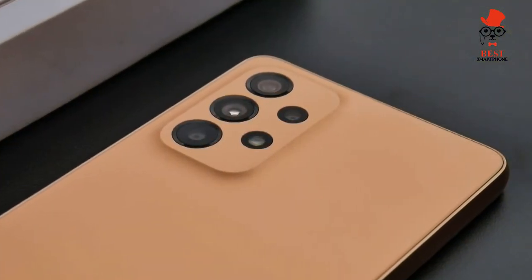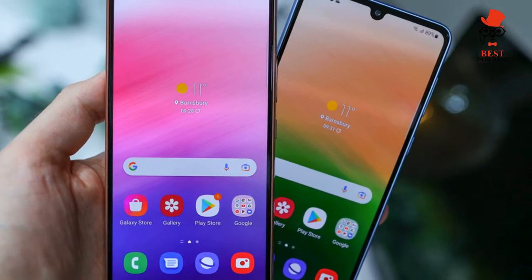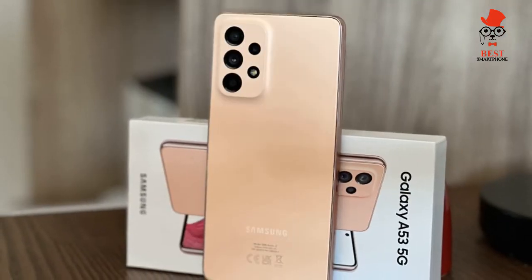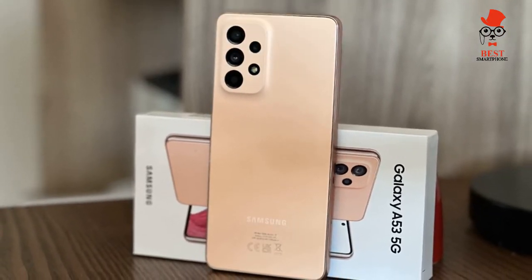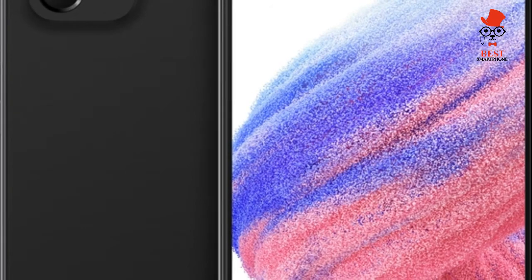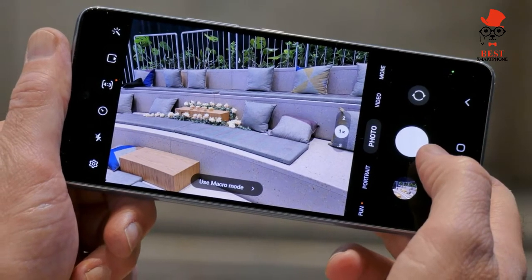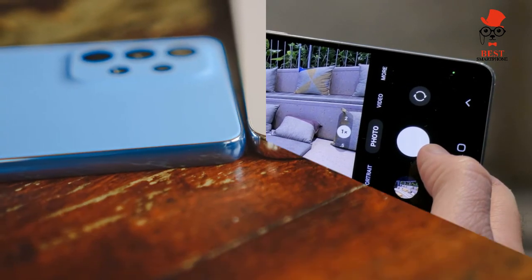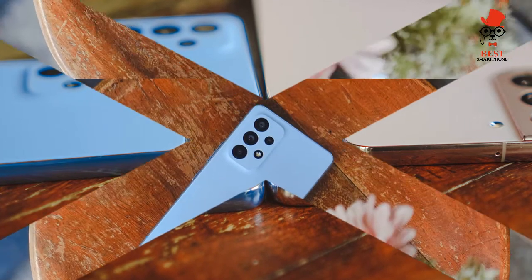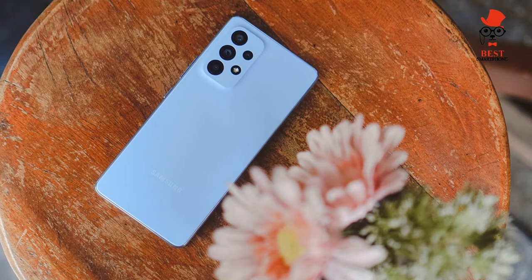The Galaxy A53 sports a very nice 6.5-inch AMOLED display. You get FHD resolution and, best of all, a 120Hz refresh rate. A $449 phone with a 120Hz display is definitely impressive, and it's the nicest display I've seen at this price. However, you have to manually choose between 120Hz or 60Hz — unlike Samsung's more expensive phones, the Galaxy A53 does not adjust that refresh rate automatically.